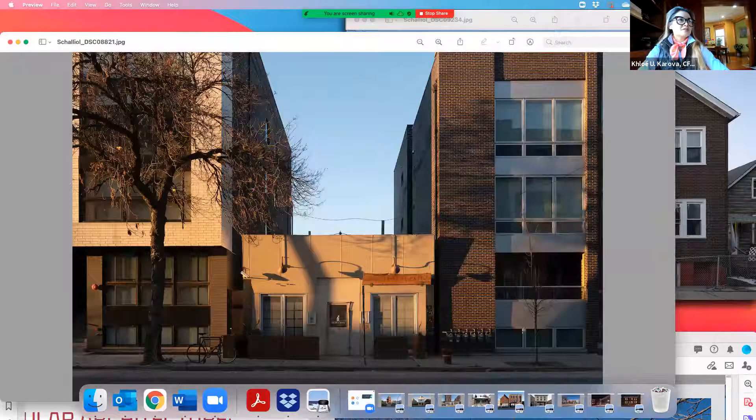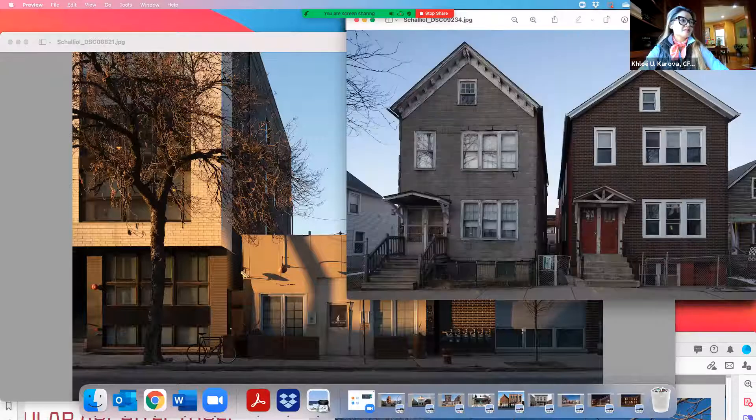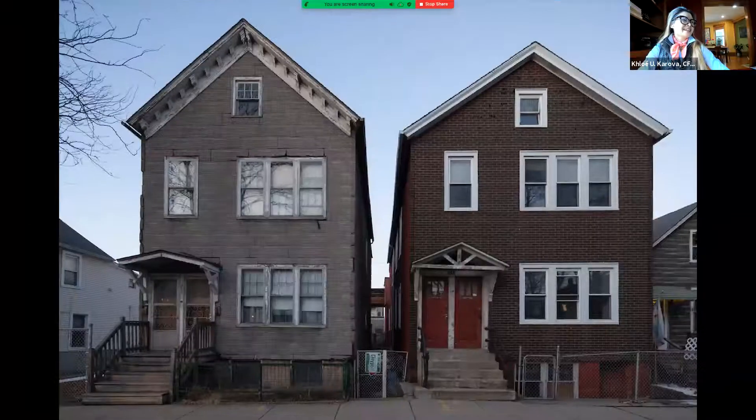I love these older buildings. They do feel very accessible. Oh, look at this — twins! I love these frame houses. These are all over Logan Square.